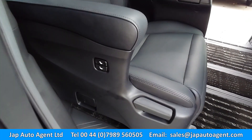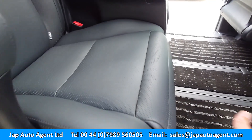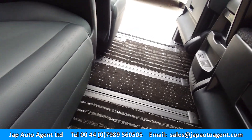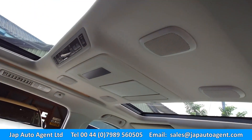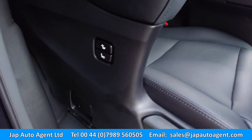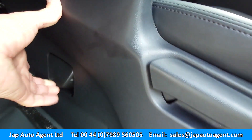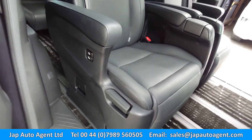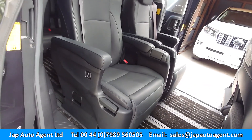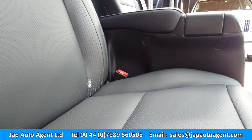The rear seats have power assist on them for reclining and also for the foot and lumbar support. We've got rear entertainment and sunroofs. We've installed handles on these to allow the seats to move sideways, which then allows you to move the seats a lot further back.